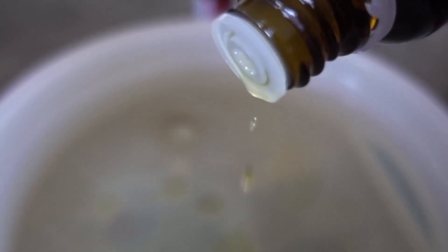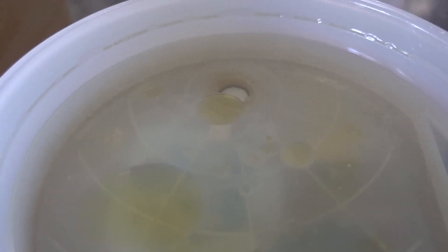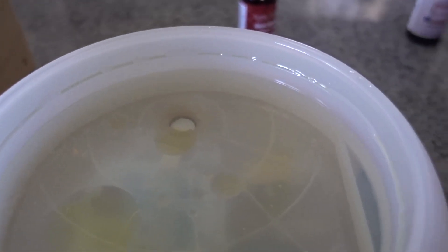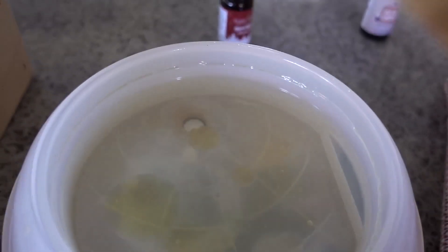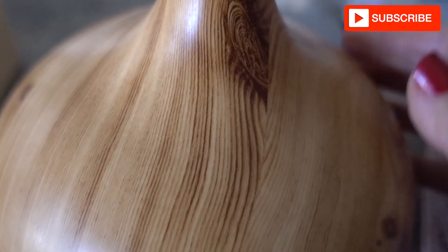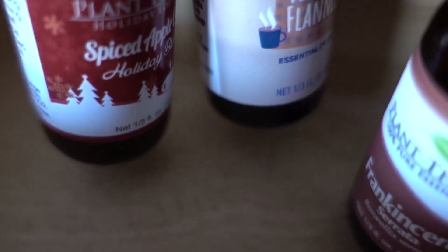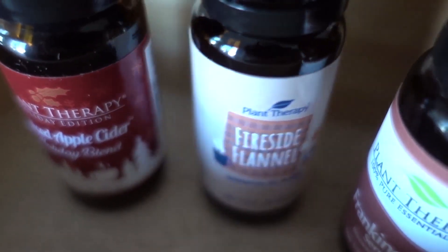Before heading upstairs to put the clothes away I'm going to start the diffuser and diffuse some of my absolute favorite fall essential oils from Plant Therapy. I'll link these in the description box — you can grab them on Amazon and they are absolutely amazing. I like to get that going to help me feel motivated to finish up this ultimate fall clean, and then we'll head upstairs and get all the laundry put away before Sawyer wakes up.